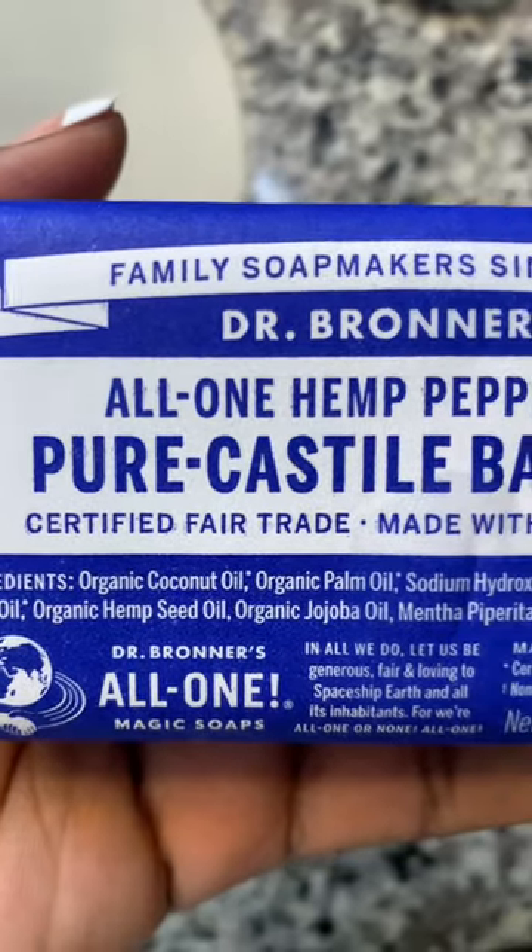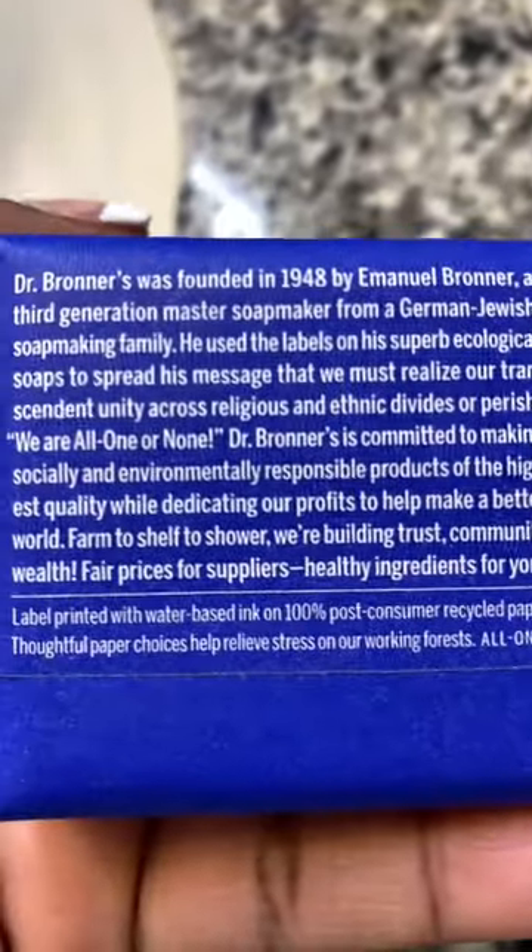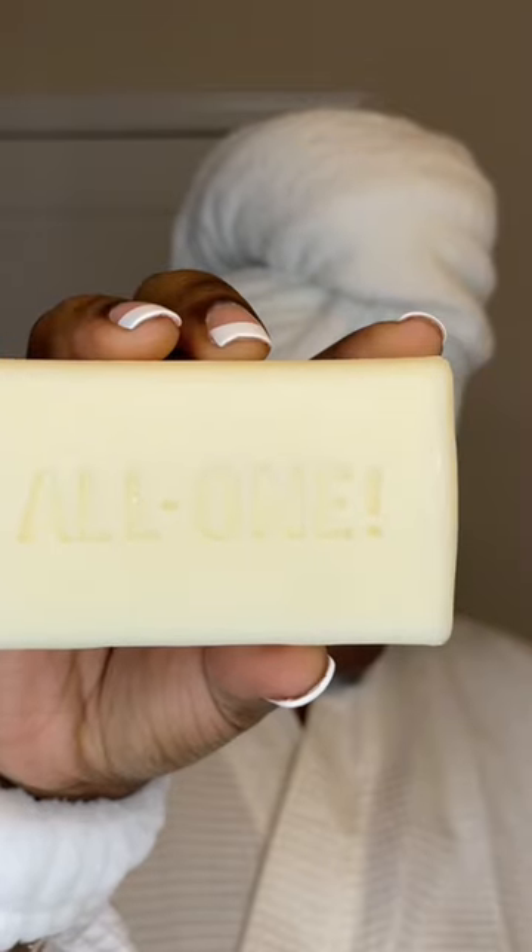I've tried many skincare products and none of them seem to help my cystic acne. In fact, they were making it worse. Thankfully, Dr. Bronner's all natural organic ingredients came to my rescue. Now I have clear glowing skin and I'm so much more confident.